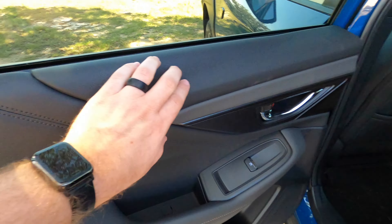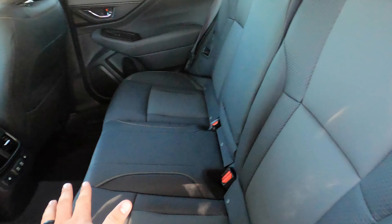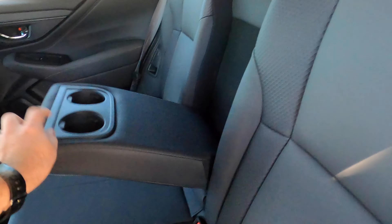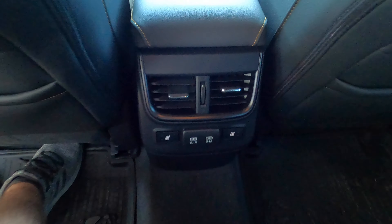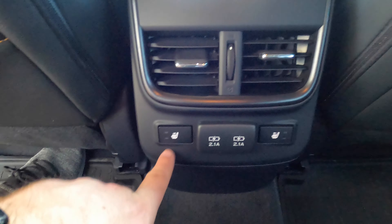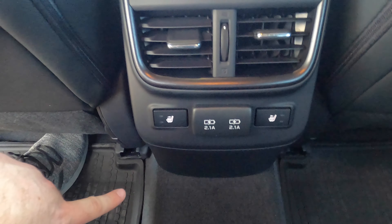In the back seat, Subaru gives you the same soft material and soft armrest with storage, the same synthetic material on the seats, plus a center folding armrest. Sitting behind myself at five foot nine, I've got good foot space and good knee space — plenty of space overall. You've got air conditioning vents, two-tier heated seats, and two fast-charging USB ports. I can sit up tall without my head touching, so this wagon has plenty of headroom. The seats don't scoot forward and backwards, but there's a lever on the side so you can recline and get more comfortable.